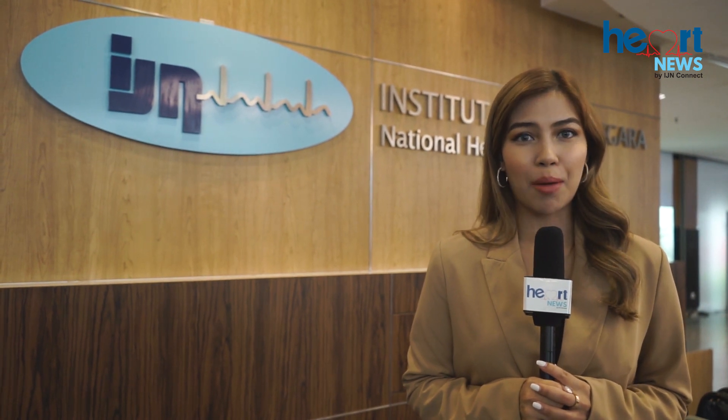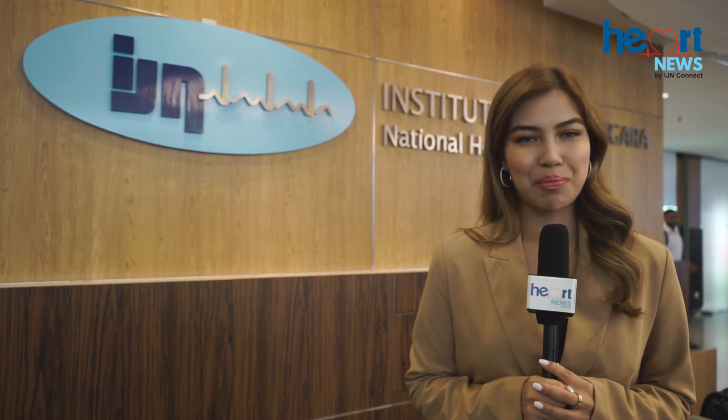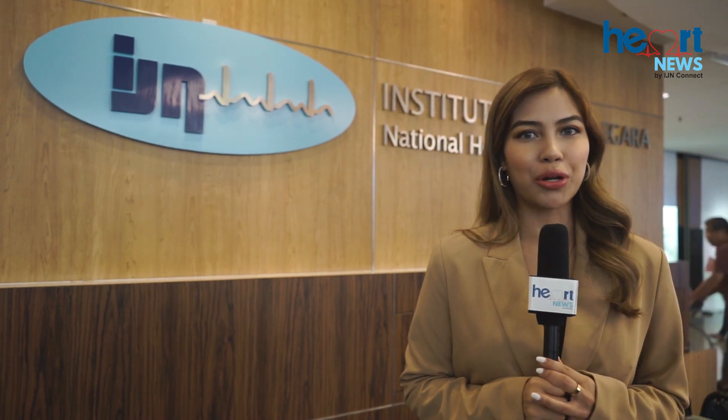IGN will always keep up with new research and technology in order to give the best for its patients. I'm Mariam Azmi reporting for Heart News.